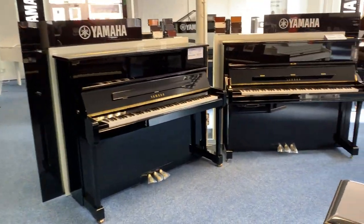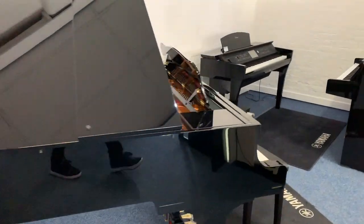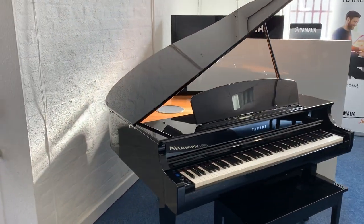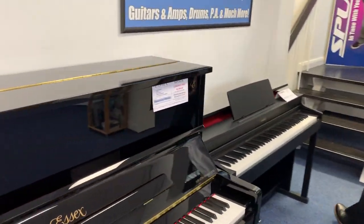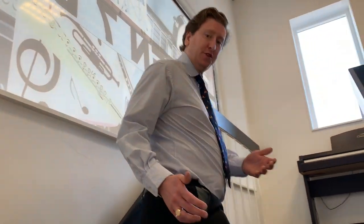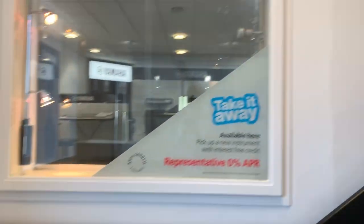As we make our way back through, we've got the Yamaha CLP 665 and CLP 695 as well. Moving back through this part of the store, we'll go upstairs onto the first floor and have a look at what we do up there. We don't just do acoustic and digital pianos — we also do guitars: a nice array of electric guitars and acoustic guitars.